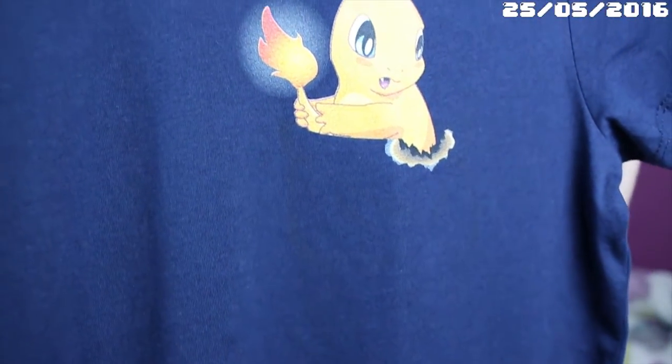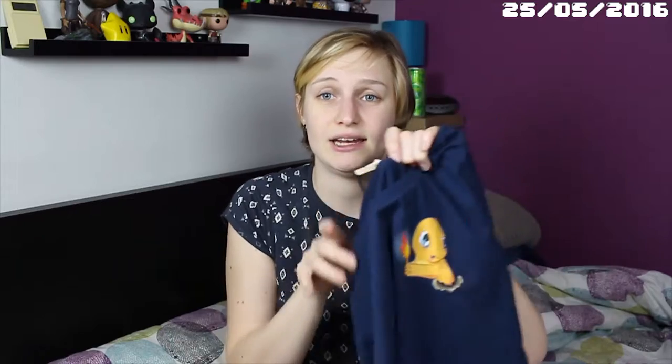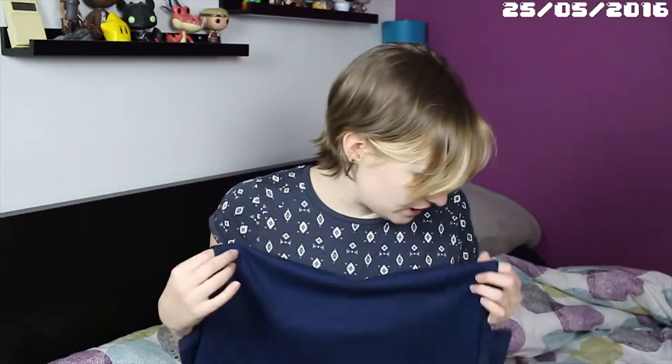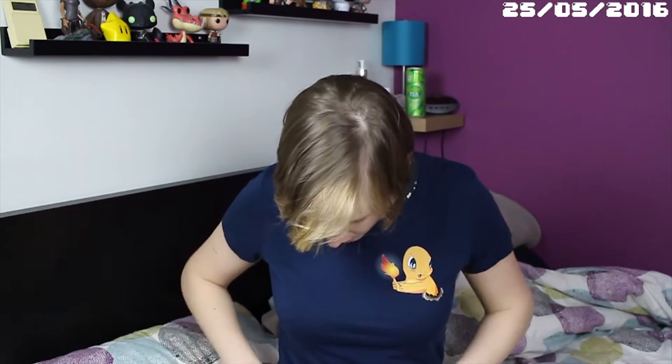So this is the shirt I ordered. It's in navy blue and it's called a Pokemon pocket tee. Normally you should see a pocket here, but because the fabric is so dark you cannot see the pocket. So that's a bit disappointing, because I really like the design — it's really nice. I'm going to try to put it on and see if it fits, because I got a medium. I followed the site's instructions and measured, and the size is good — I don't think I should have gotten a small.